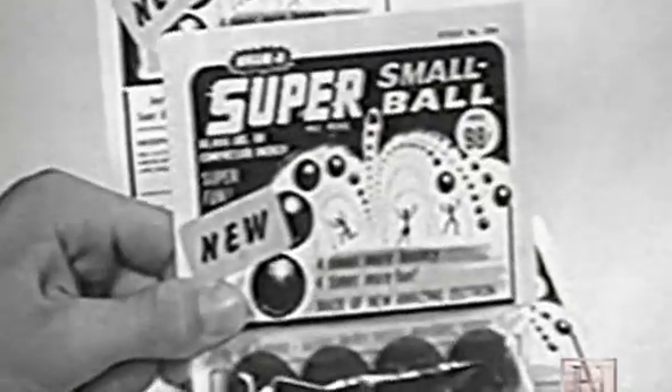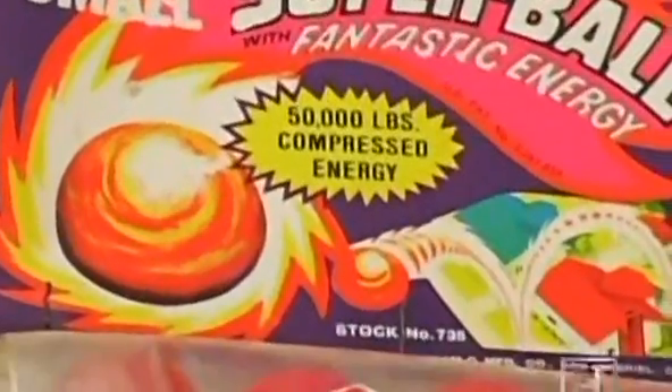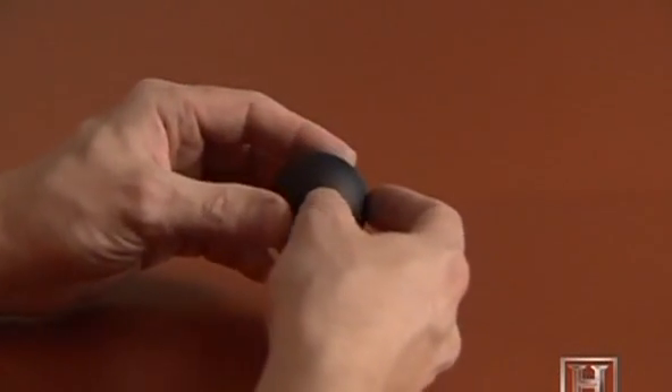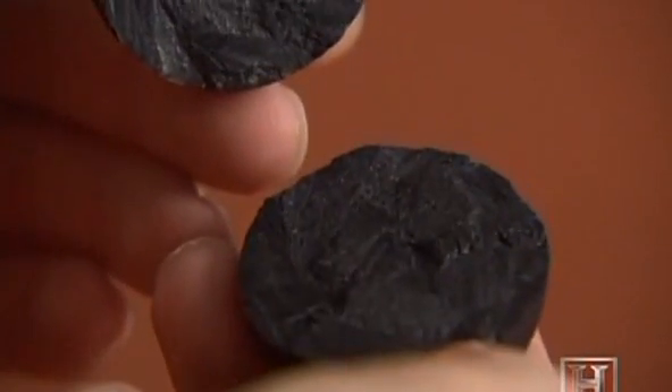The Etch-A-Sketch isn't the only 60s toy that continues to fascinate us. Case in point: the lively Super Ball, made from Zectron with 50,000 pounds of compressed energy. When it was introduced it was so revolutionary and high-bouncing that rumors started — about outer Mongolians and specially bred rubber trees. People wondered if there was some magical device or spring inside, but if you cut it with a knife or saw and look inside, it's just solid rubber all the way through.